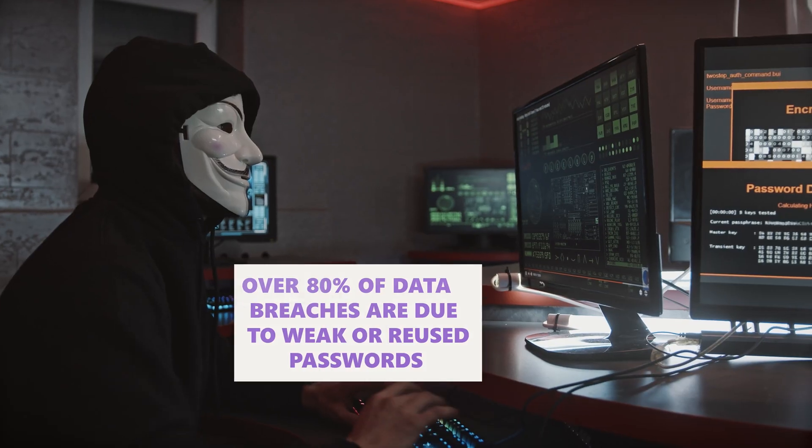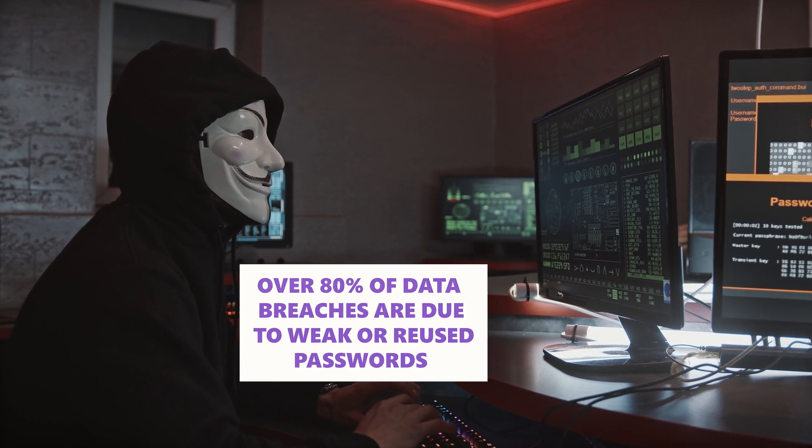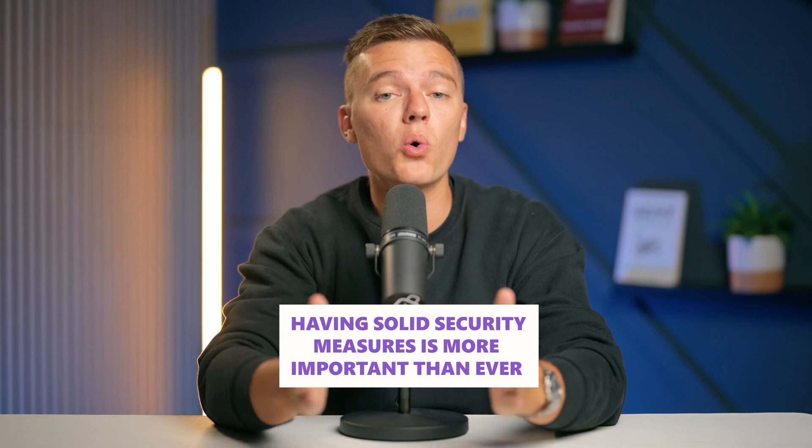Here's a wild stat for you: over 80% of data breaches are due to weak or reused passwords. How crazy is that? With cyber threats on the rise, having solid security measures is more important than ever.